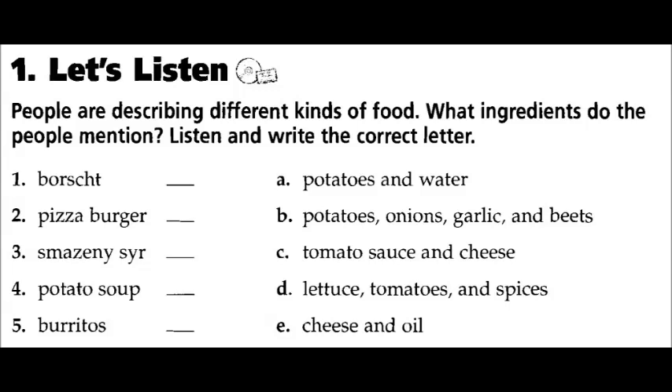One: I know this cafe that serves the best borscht. That's a kind of soup. It's made from sugar, potatoes, onions, garlic, and eggs — and of course it's got lots of beets, you know, those bright red vegetables.